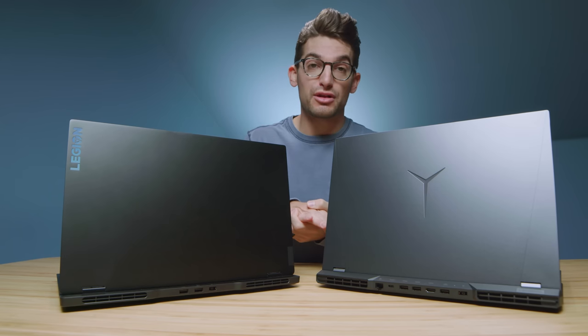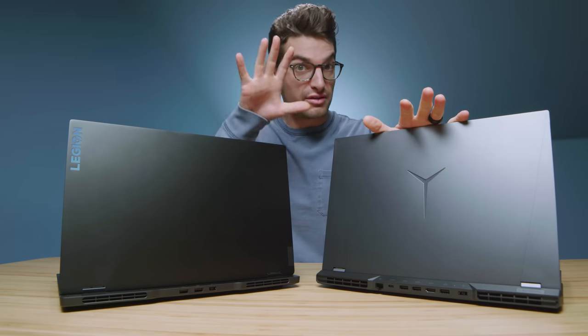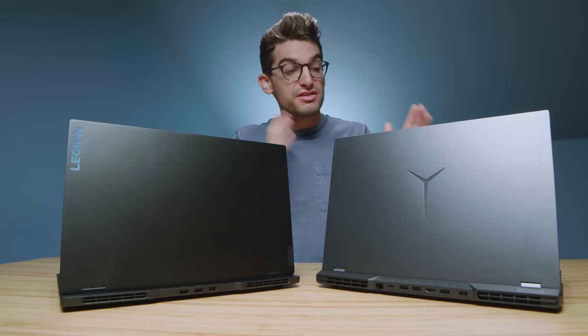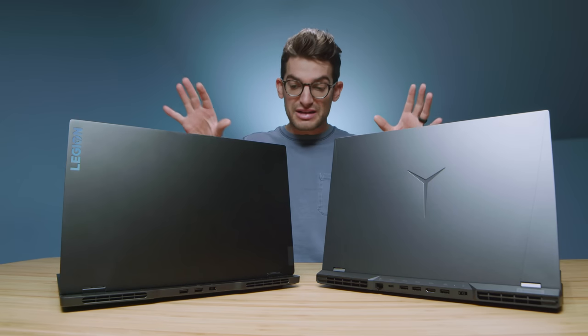We have before us two very popular laptops. This one's very popular with me, and this one's very popular with a lot of you out there. The Legion 5 Pro versus the Lenovo Legion 7 Slim. This is one of my favorite laptops of the year, and this is the one I've gotten the most requests for review of the year. These two laptops are about to go head-to-head.